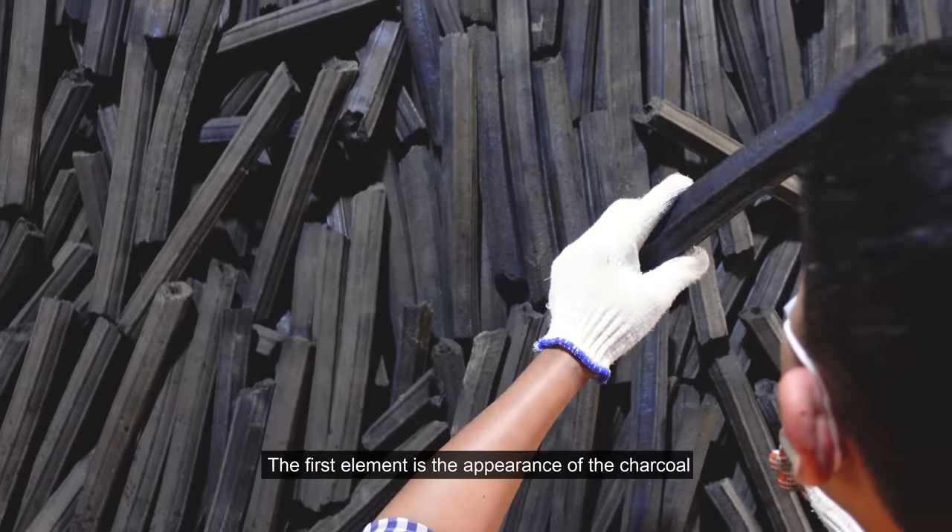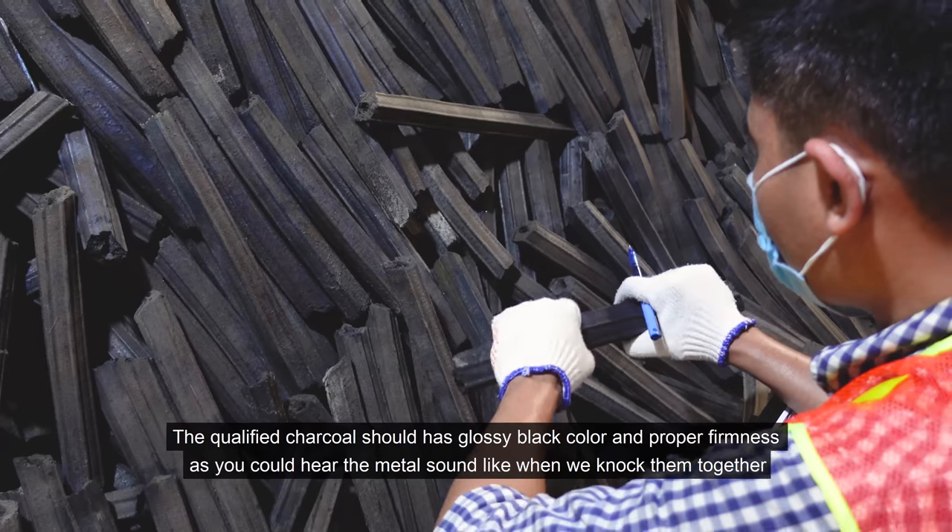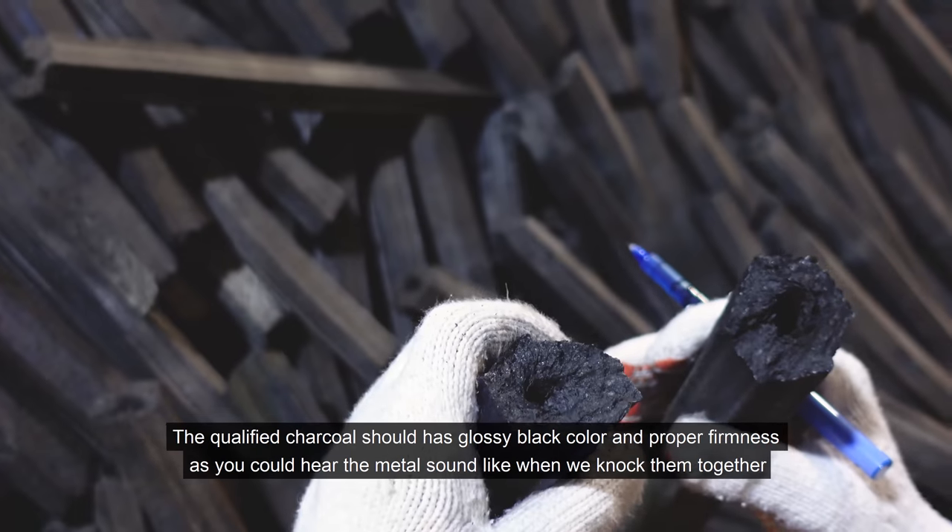The first element is the appearance of the charcoal. The qualified charcoal should have a glossy black color and proper firmness, as you can hear the metallic sound when we knock them together.